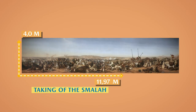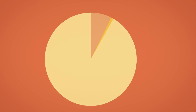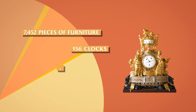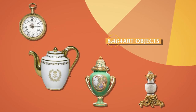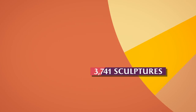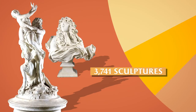The largest painting is displayed in the Africa rooms: Taking of the Smala of Abd al-Qadir by the Duke of Aumale at Taguin, painted on canvas and measuring 4.8 metres high and 21.7 metres wide. Of course, there are more than paintings: 7,452 pieces of furniture, 156 clocks, 426 chandeliers, 29,434 graphic artworks, 8,745 art objects, and 3,741 sculptures — inside, such as the bust of the Sun King, and outside, such as the Abduction of Proserpina.